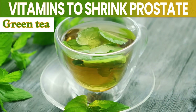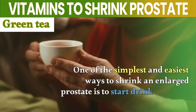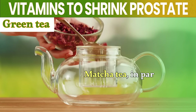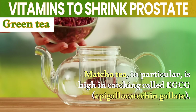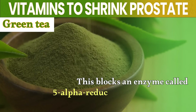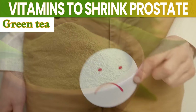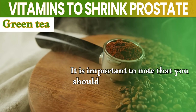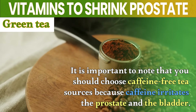Number 4: Green tea. One of the simplest and easiest ways to shrink an enlarged prostate is to start drinking green tea regularly. Matcha tea, in particular, is high in a catechin called EGCG, or epigallocatechin gallate. This blocks an enzyme called 5-alpha reductase from converting testosterone into DHT, preventing the prostate from getting bigger. It's important to note that you should choose caffeine-free tea sources, because caffeine irritates the prostate and the bladder.